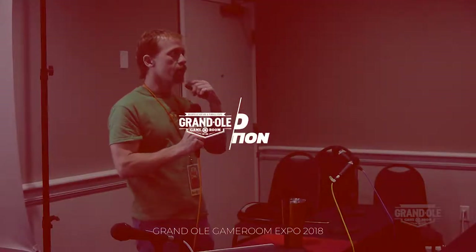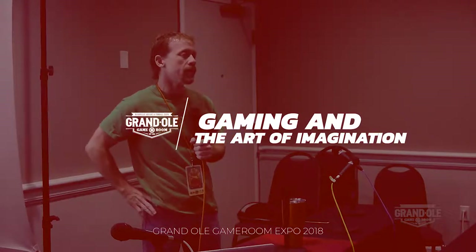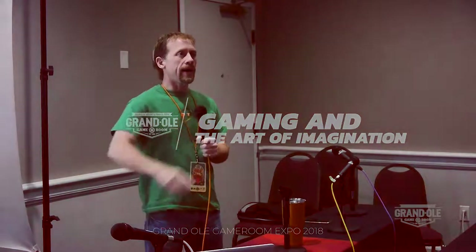Alright, welcome everybody. My name is Brent Griffith. I am co-host of the Broken Token Classic Arcade and Pinball Podcast. My other host, Wendy Roberts, is out here in the peanut gallery. So, here we are at Grand Ole Game Room Expo 2018 and my presentation today is going to be on gaming and the art of imagination.